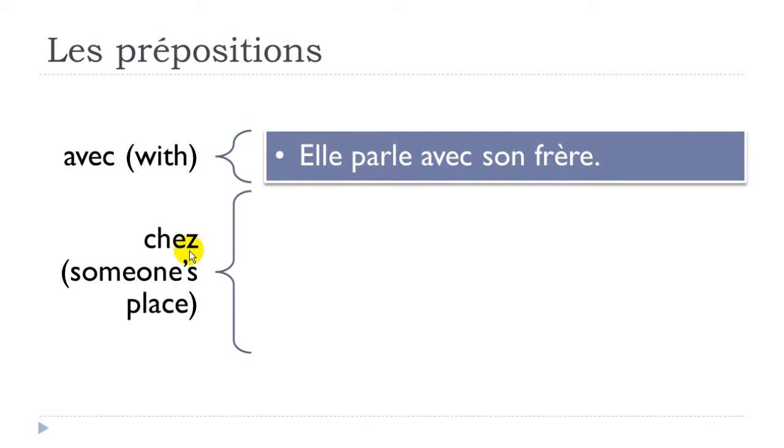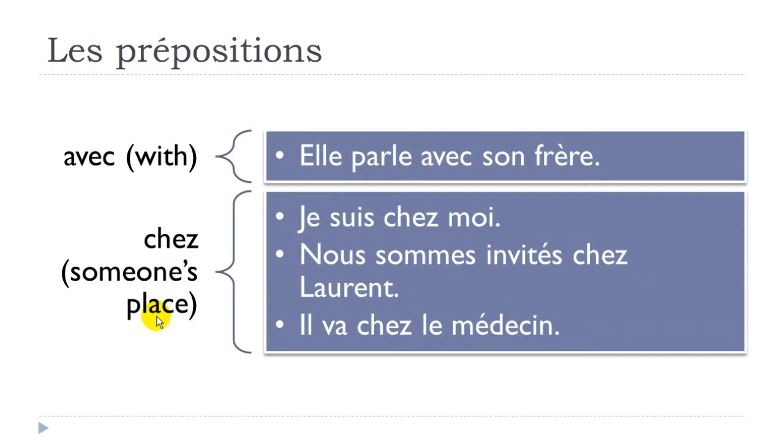'Chez' is quite interesting — you're talking about a place connected to a person. Example: 'je suis chez moi' — if you want to say you are at your own place, you use chez and then the pronom tonique 'moi'. Also: 'nous sommes invités chez Laurent' — we are invited at Laurent's place.